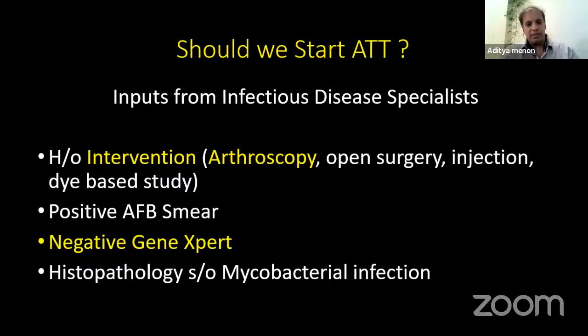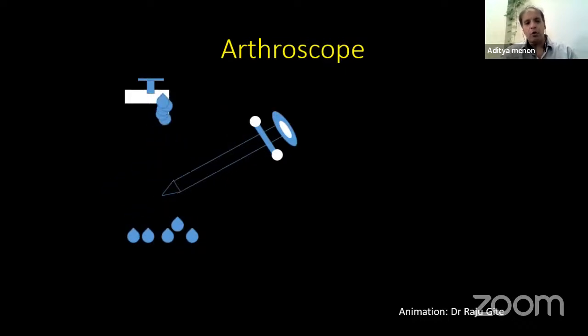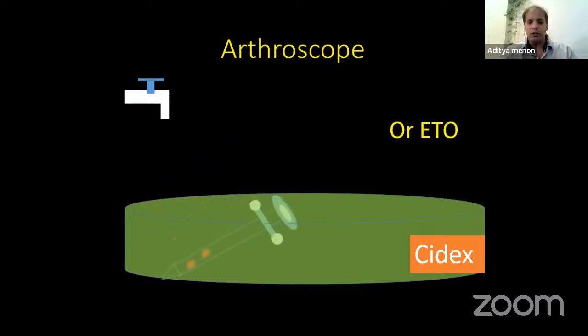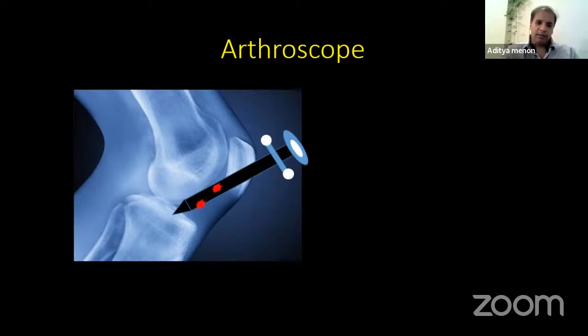We got inputs from the infection specialist. Whenever there is a history of arthroscopy, open surgery, injection, or a procedure with positive AFB smear, negative Gene Xpert, and histopathology suggestive, we must think of non-tuberculous mycobacteria. NTM are predominantly present in tap water — the tap water used to wash arthroscopes. These bacteria travel from the water inside the scope, form a biofilm, and these scopes are sterilized in Cidex or ETO. But NTM are resistant to ETO and Cidex. They multiply, form a big colony, and the minute the arthroscope is put inside a joint, they get implanted.